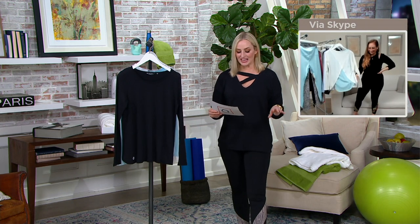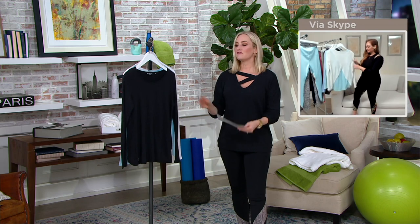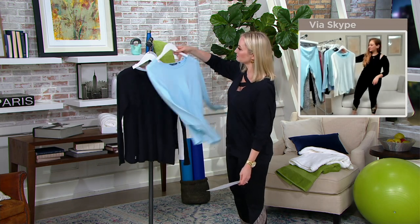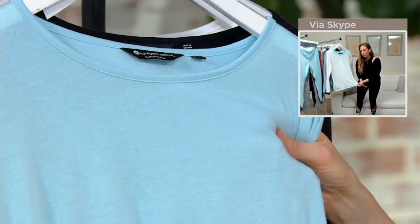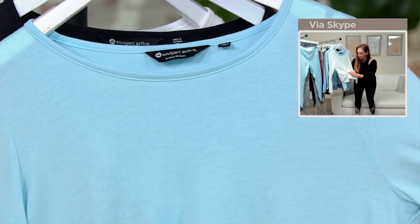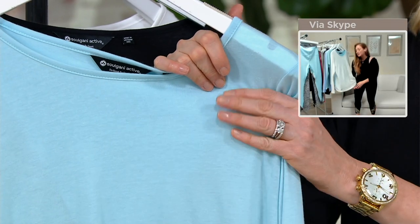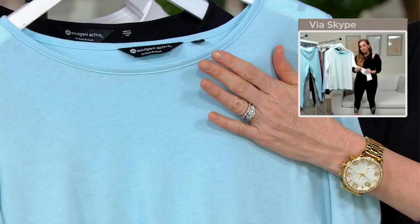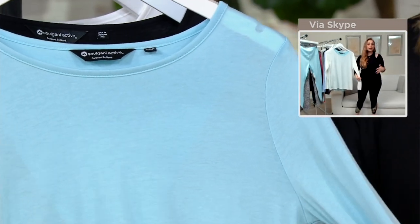Call 8391-333, available in extra extra small through 5X. The fabrication is 60% cotton, 40% bamboo. Bamboo is one of those plants that regenerates very quickly, so it's very eco-friendly, which is awesome, and it's very very soft to the touch on the body. We made sure this was a lightweight fabrication, so it's perfect for spring.